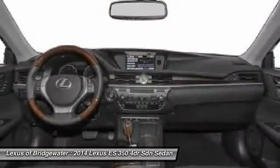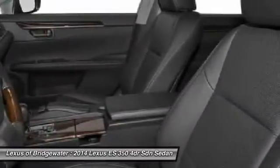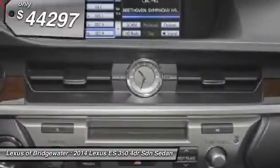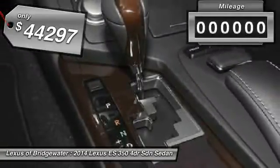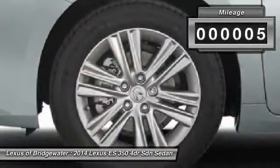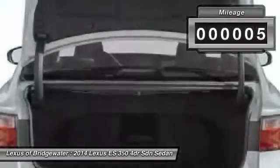The countless standard interior features transport you to a new level of luxury and convenience, and it is priced below $45,000. This vehicle has less than 100 miles. This beauty will even make your house keys jealous.